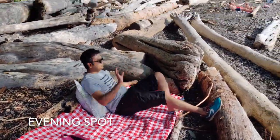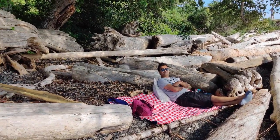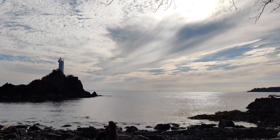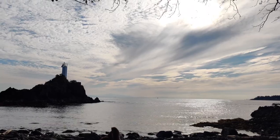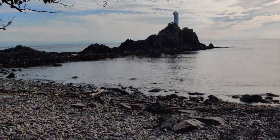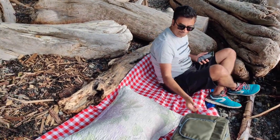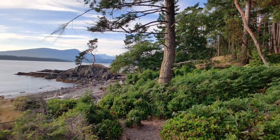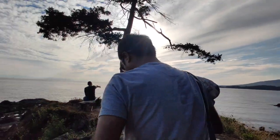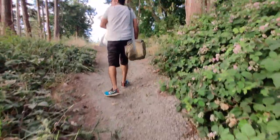We spent our evening facing Cape Roger Curtis Lighthouse. As you can see, this place is pretty rugged and extremely beautiful. During summer the sunset happens really late and it was almost time. Loved it!